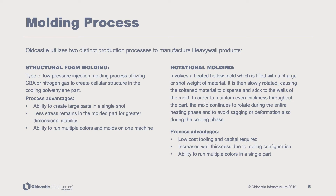Both processes have their own distinct advantages. For structural foam molding, advantages include the ability to create large parts in a single shot, greater dimensional stability afforded through less stress in the molded part, and the ability to run multiple colors and molds on one machine. For rotational molding, advantages include low-cost tooling and capital, increased wall thickness due to tooling configuration, and the ability to run multiple colors in a single part.